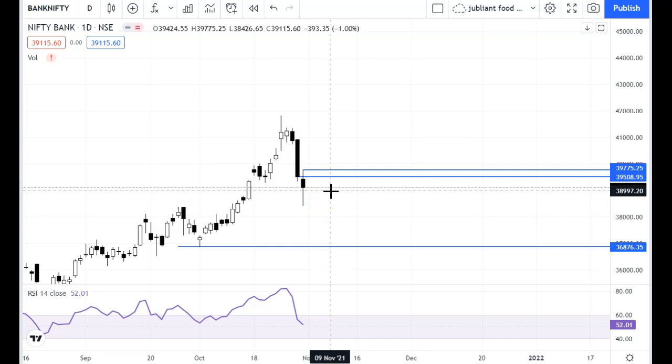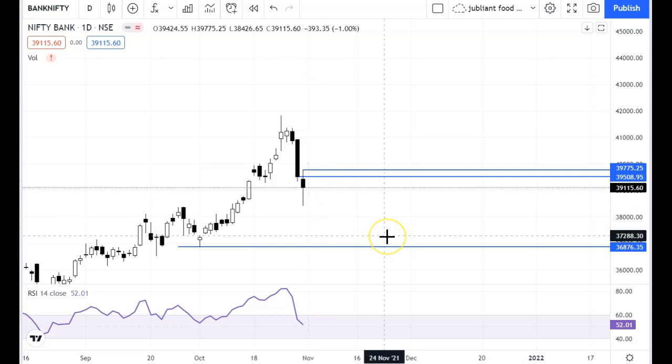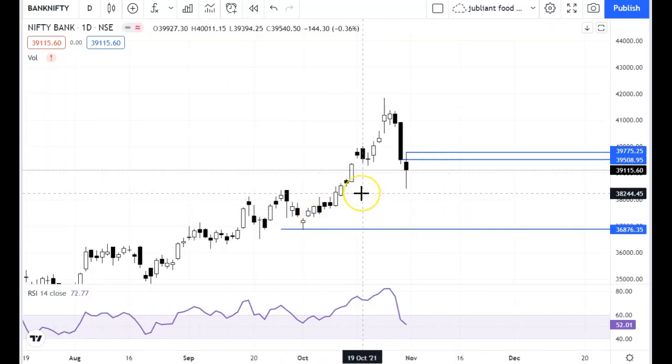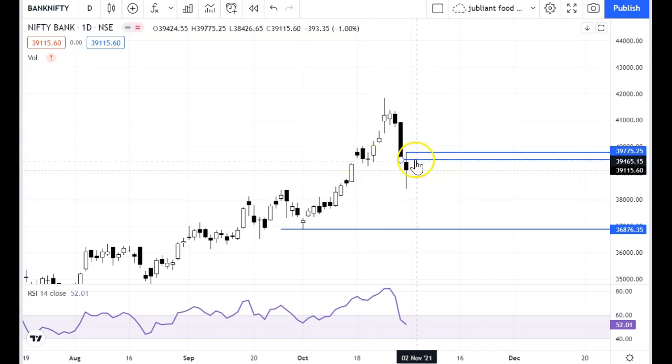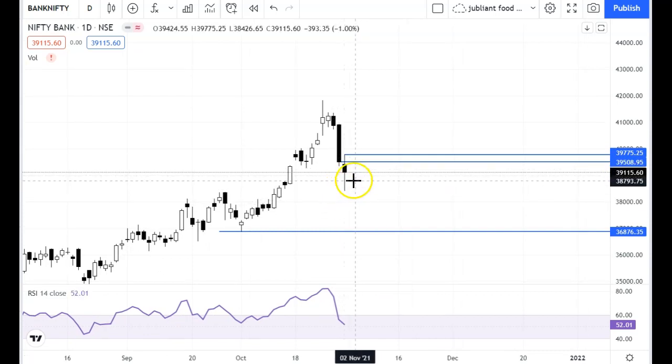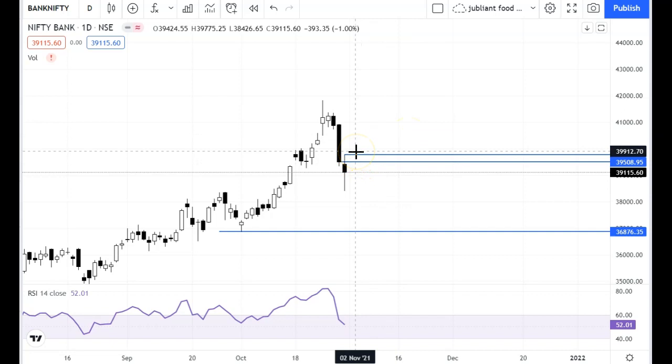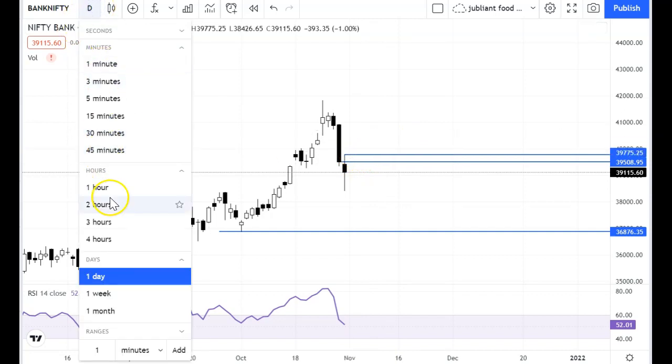So the opening on Monday will be the key. On the daily chart, the support level at 39,500 has been closed below. Until we remove the resistance, recovery will be difficult.